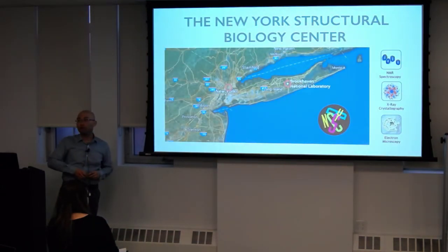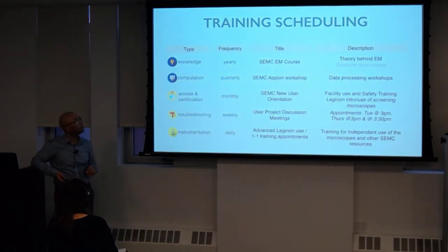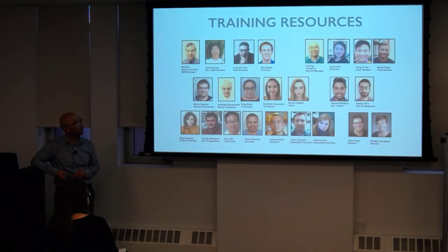We're going to give a tour of the Simons Electron Microscopy Center and the New York Structural Biology Center. We do more than the EM course — up and coming we'll have a few more practicals. We have a processing practical coming up in a month, called an Appion Workshop. For those not yet using the facility, please do see us if you want to make use of the resources here.